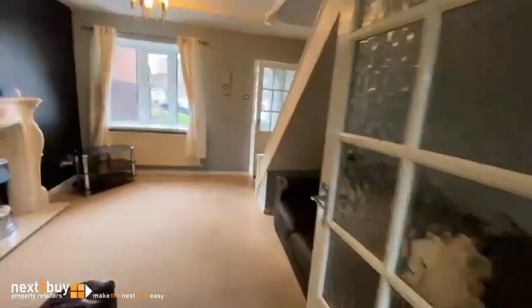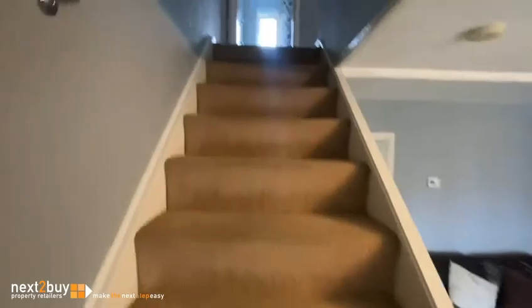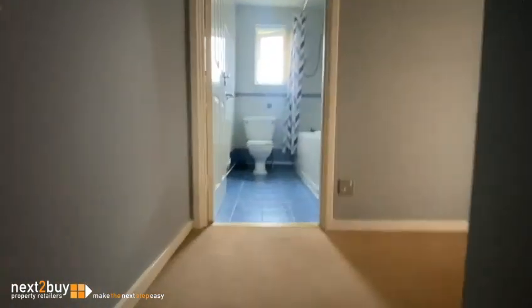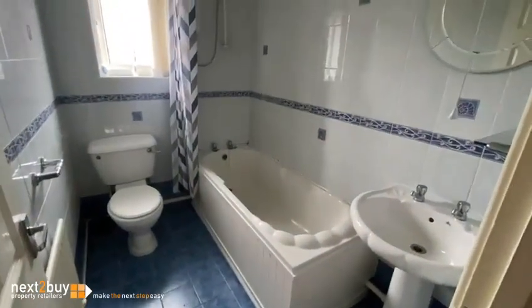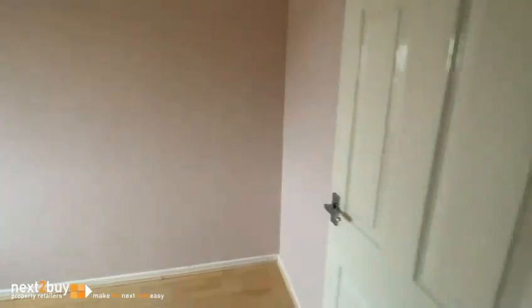Now onto the first floor. Upstairs we have the bathroom. This is bedroom two, and lastly we have bedroom one.